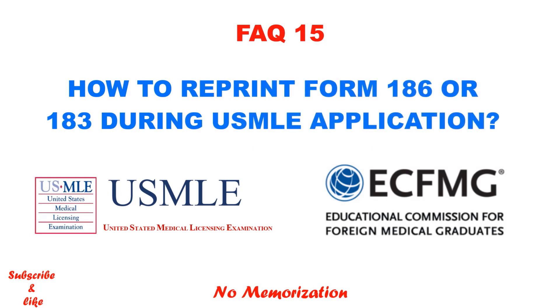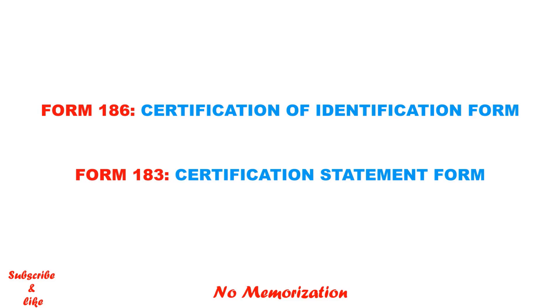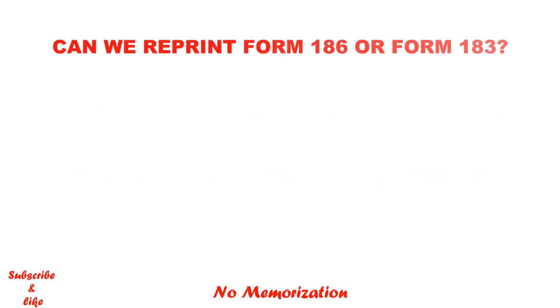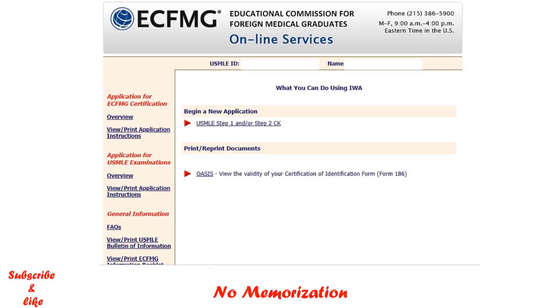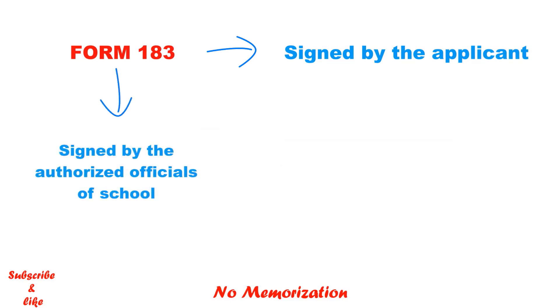How can you reprint Form 186 or Form 183 during the USMLE application? As a reminder, Form 186 is the Certification of Identification Form and Form 183 is the Certification Statement Form, which verifies whether you are currently a medical student or a graduate. If during the application you could not download those forms — maybe due to technical issues — you can reprint them. Log into the Interactive Web Application and you will see a link under Print or Reprint Documents. Please note that Form 183 must be signed by the applicant and then by the authorized officials of your medical school, and must be returned to ECFMG through mail by the school officials, not by the applicant.